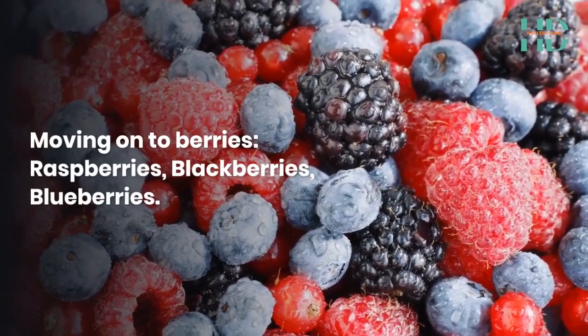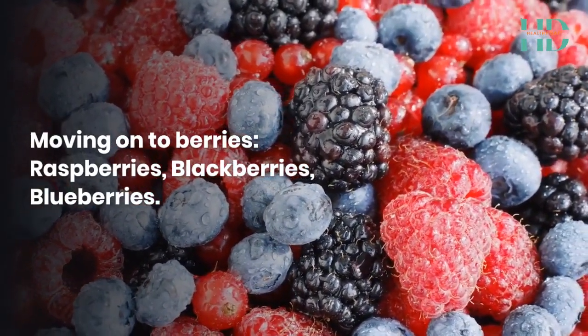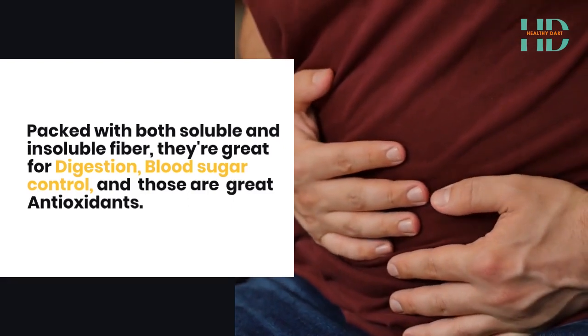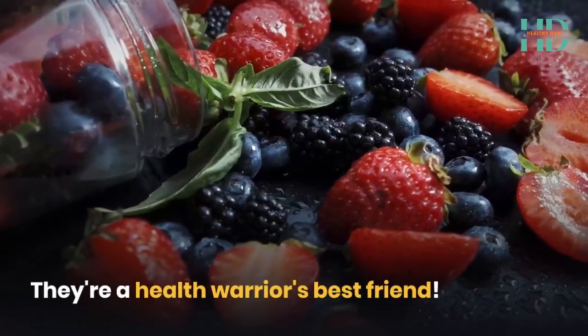Moving on to berries — raspberries, blackberries, blueberries. Packed with both soluble and insoluble fibre, they're great for digestion, blood sugar control, and they're great antioxidants. They're a health warrior's best friend.